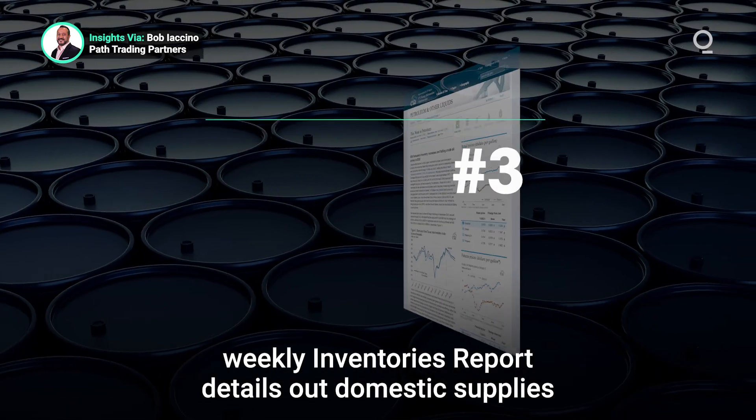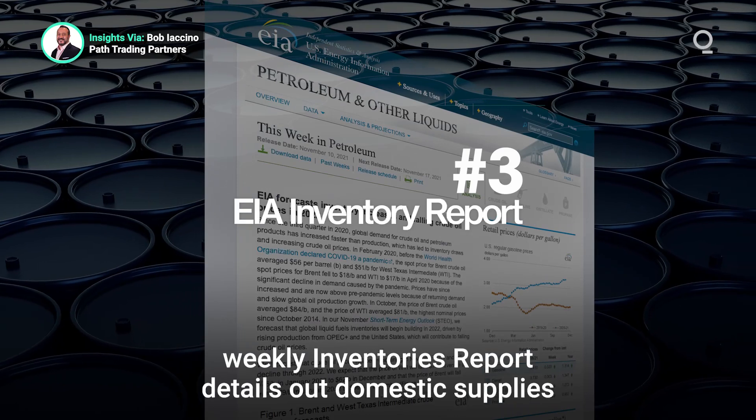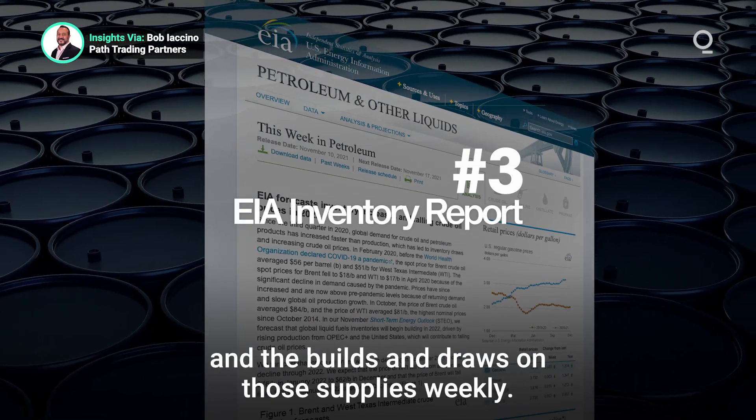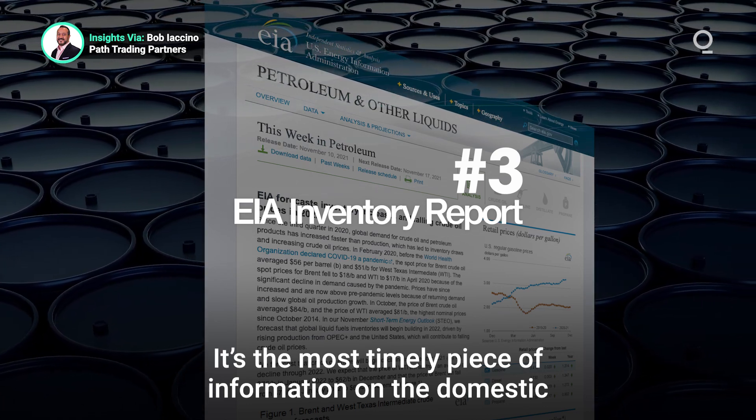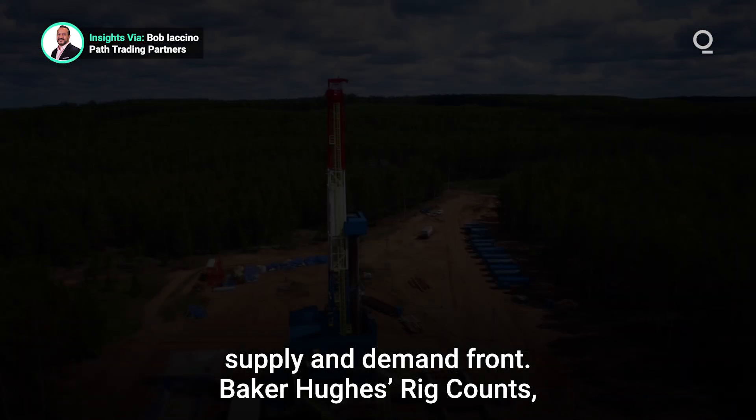The EIA Weekly Inventories Report details out domestic supplies and the builds and draws on those supplies weekly. It's the most timely piece of information on the domestic supply and demand front.